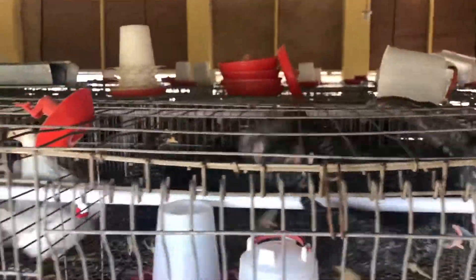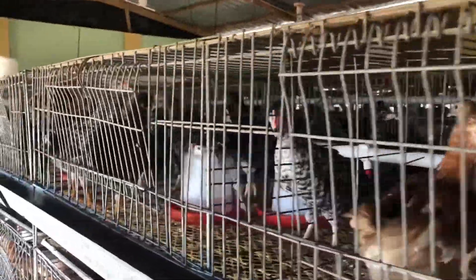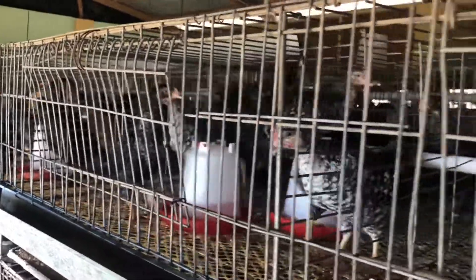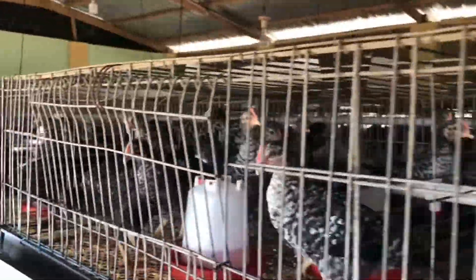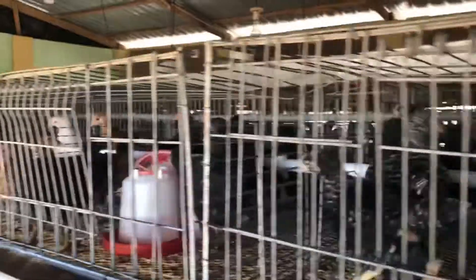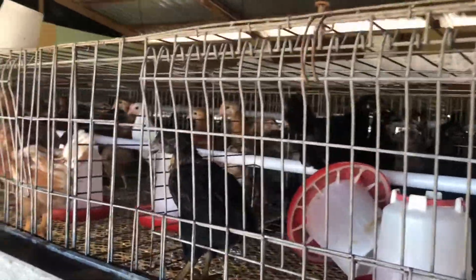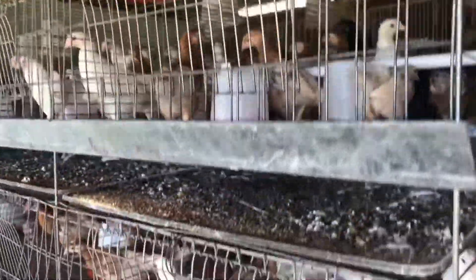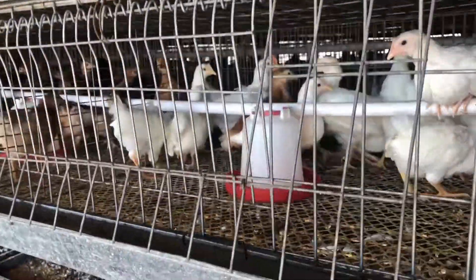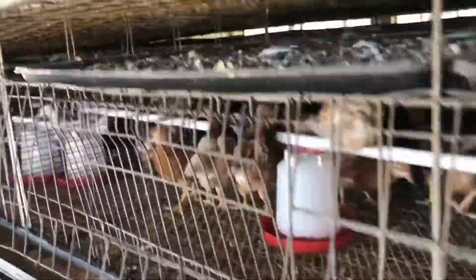We recommend that everyone continue to watch our videos as we teach and explore options in farming. As mentioned earlier, we brought in the Bovan Black, the Issa Black and White, and the Plymouth. The Plymouth is a special breed that lays good eggs and lays for a long time. They are the black and white birds you can see in the video. They seem to be stronger and stand out, laying eggs for a longer period.